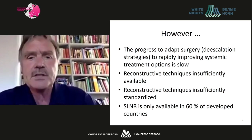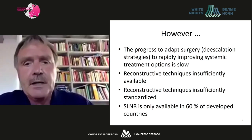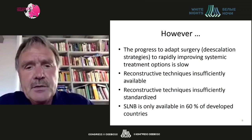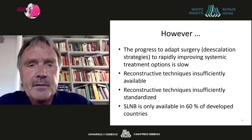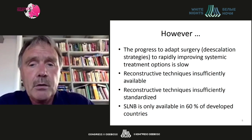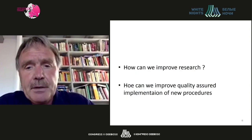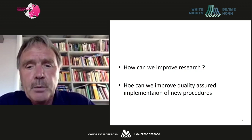However, progress to de-escalate surgery in parallel with rapidly improving systemic treatment options is limited, as reconstructive techniques are insufficiently available and insufficiently standardized, and sentinel node biopsy is by far not available all over the world. So how can we improve treatment, how can we improve research, and how can we improve quality-assured implementation of new procedures?